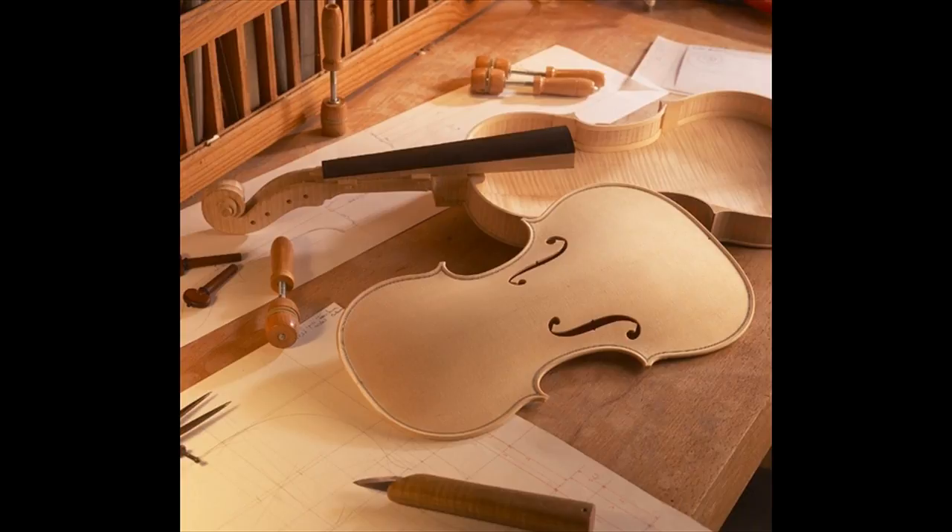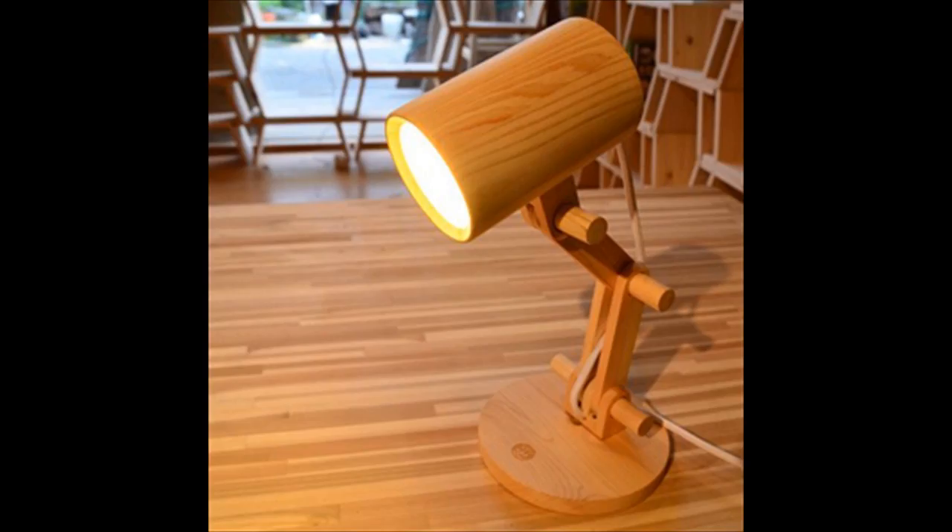It would take years of harsh training for a man to develop these skills, but the CNC machine cuts out even the smallest details flawlessly. It works 20 times faster than the human hand because it's already programmed and knows exactly what you're going for.